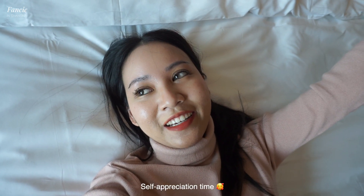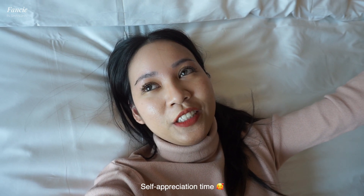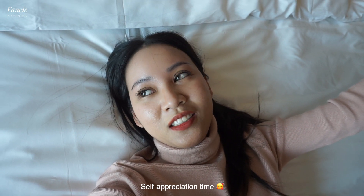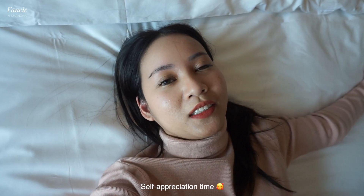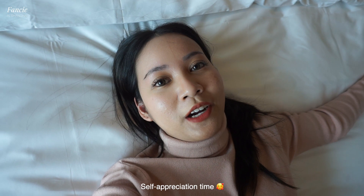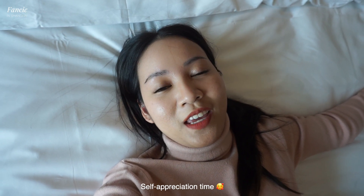I am so proud of myself. I made it to Shanghai. I made it to this new job, new journey, this new beautiful place, this new beautiful country. I'm really proud, happy, and grateful to be here.